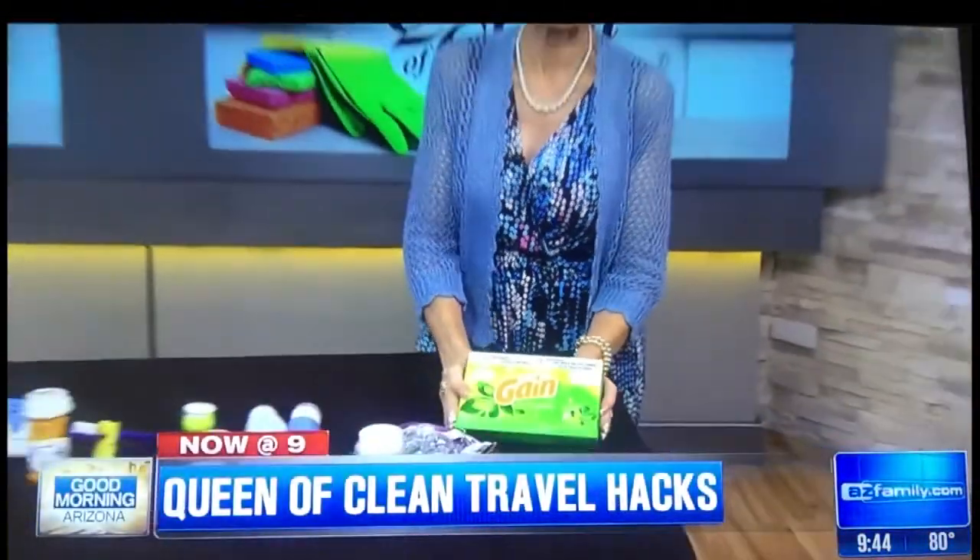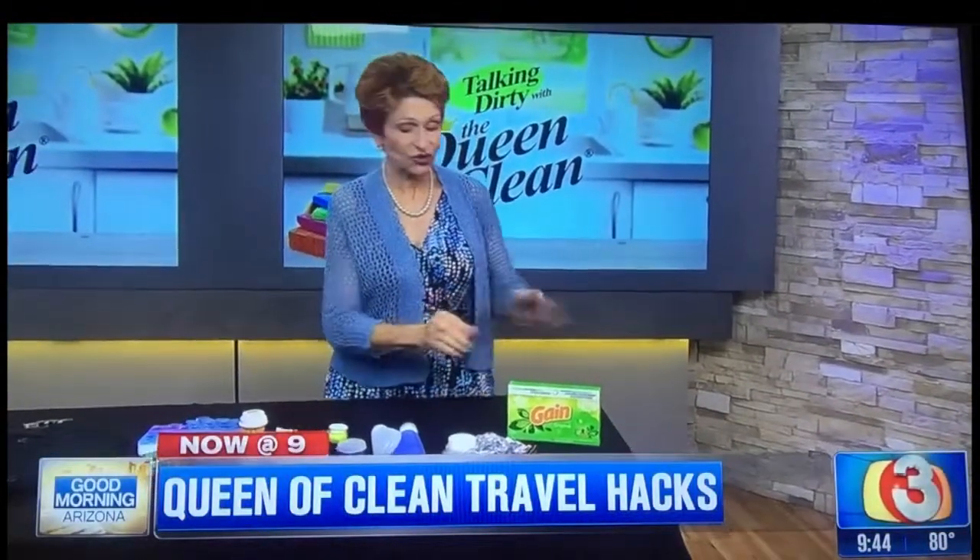Remember to take along a plastic bag with some fabric softener sheets. Toss them in your shoes to keep them fresh, rub them over clothes that have static cling, use them to freshen the smell of the room, and if you have to do some hand-washing and drying, you've got a fabric softener sheet handy.